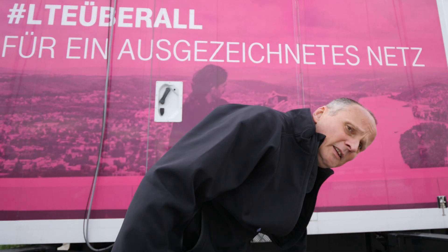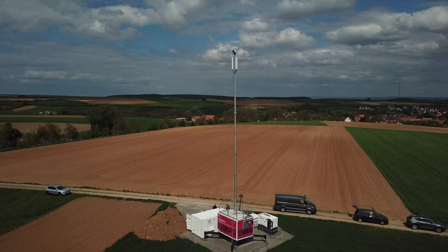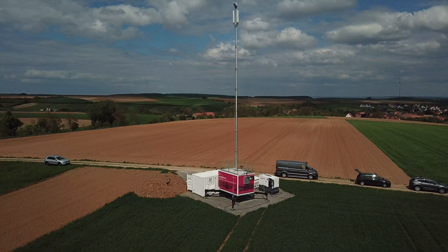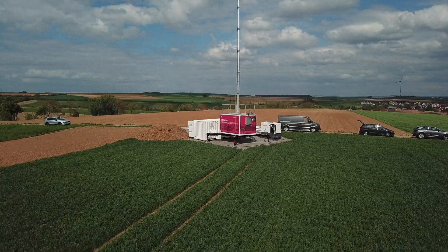This is not such a crazy thing, because we have already set up such locations for years in disaster scenarios, special supply situations, for example for festivals, but also to close coverage gaps until the permanent mast is in place.